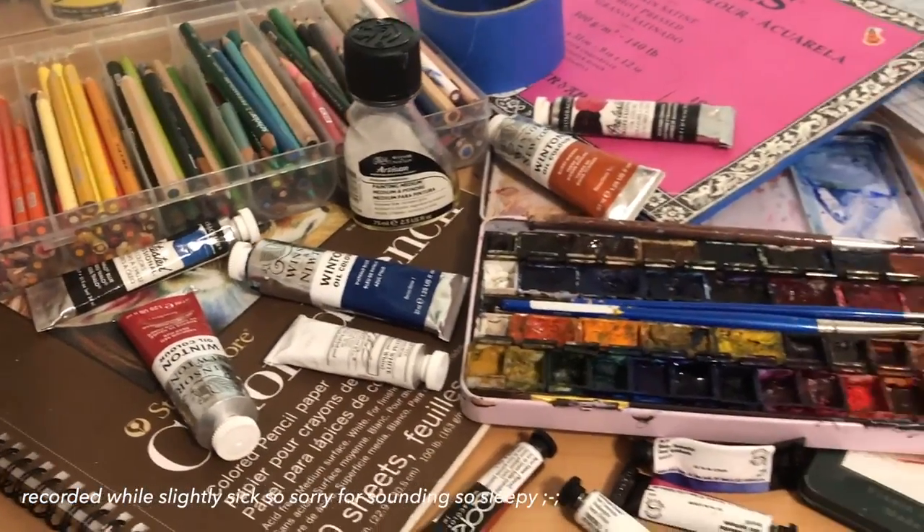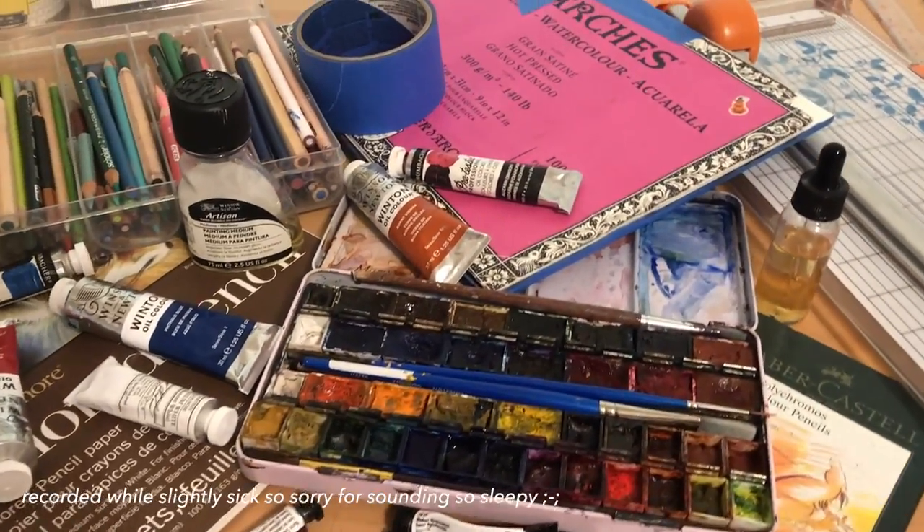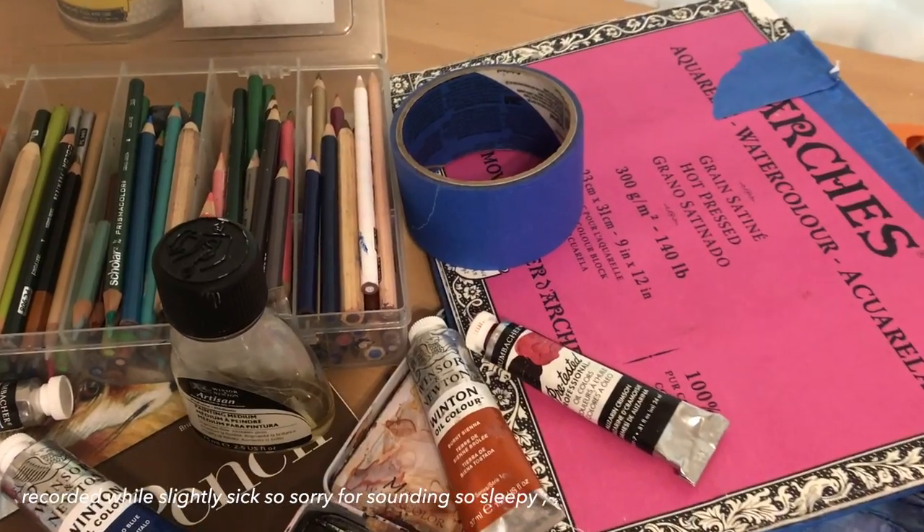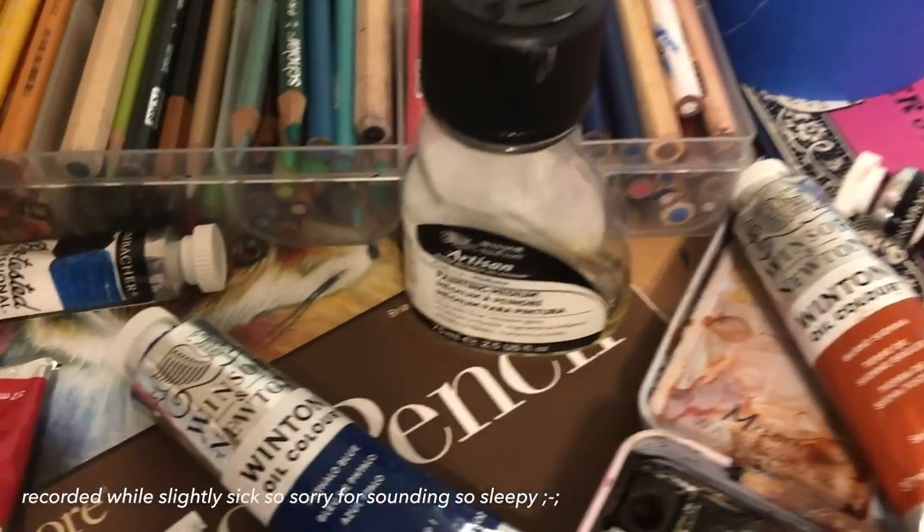I've been drawing for about five years now, and I haven't tried too many different brands, but I definitely have found some things I would consider to be my favorites.